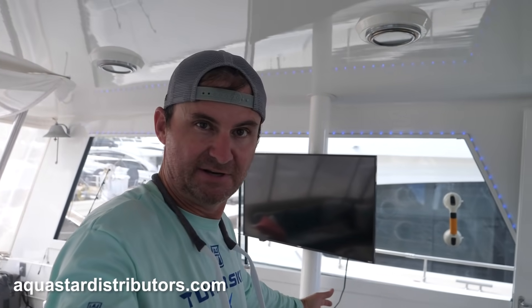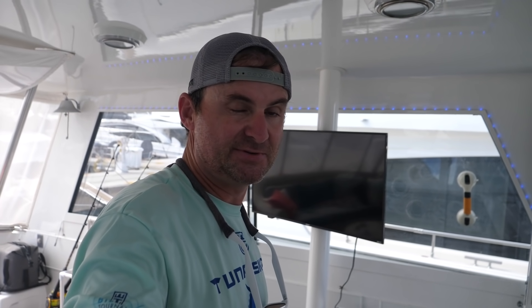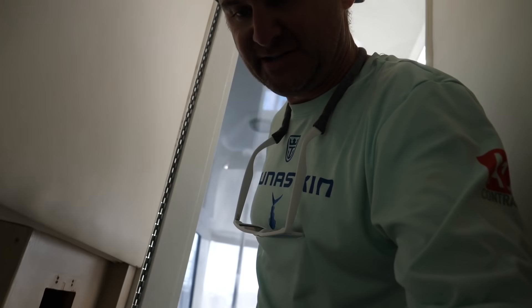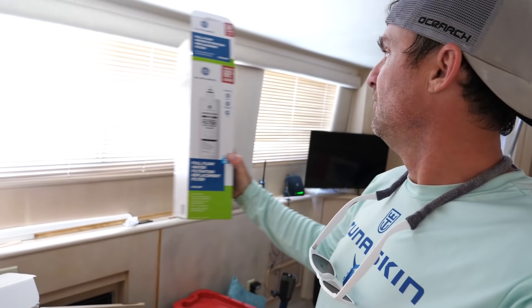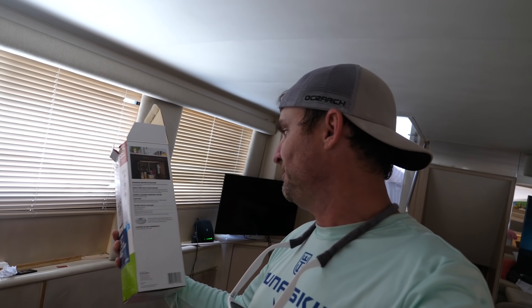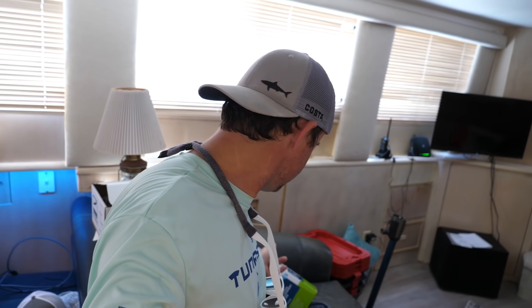Thank you to AquaStar Distributors for sending all this stuff — really cool, gives you a lot of confidence when you're out cruising. Highly recommend getting a high-quality water filtration system. This boat already had an appliance water filter in-line, which handles solids like lead, but it doesn't stop viruses. So everything goes through that first and then through the Seagull 4 filter — the life of that filter will last a lot longer that way. These pre-filters are cheap to replace, like 30 bucks. The Seagull 4 is a little pricey but definitely worth it when you're out cruising.